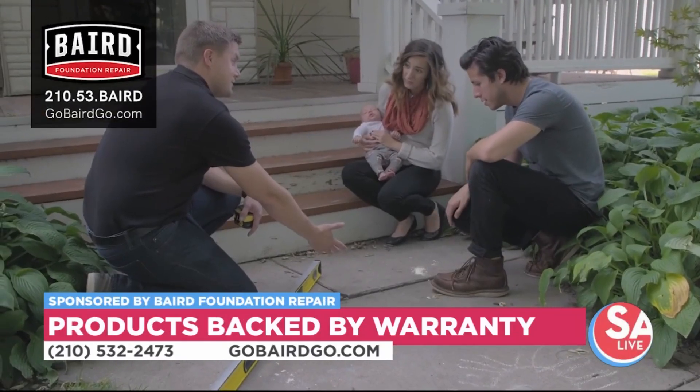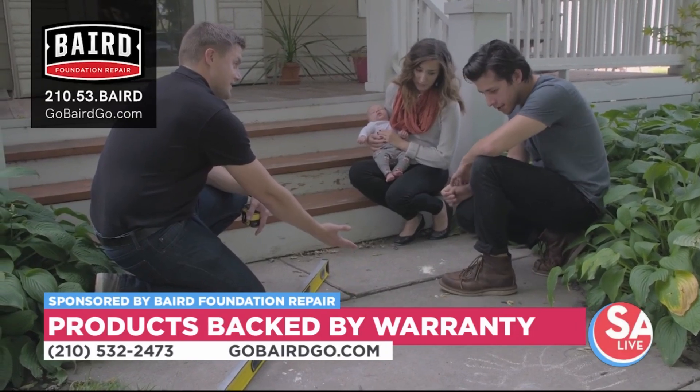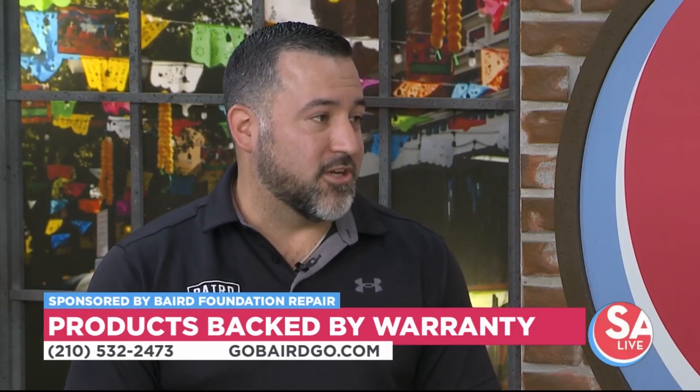We do have a special for folks watching: mention SA Live and we're going to give you $250 off your project. You can make sure that you bring out a company that you can trust to take care of you.